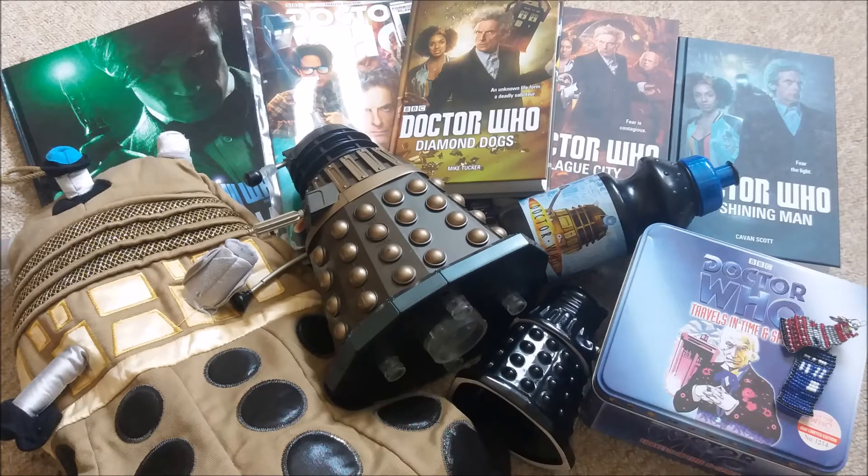Hello, welcome back to yet another collection update. In this video I'm going to be showing you all the items I purchased in May.